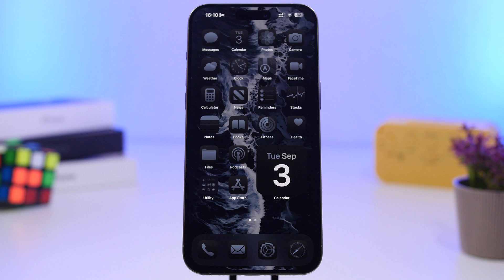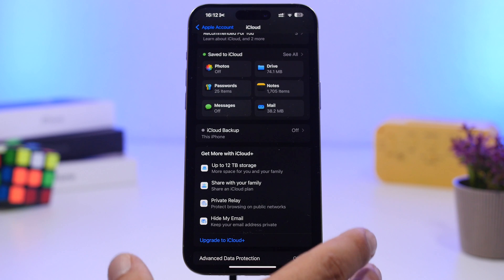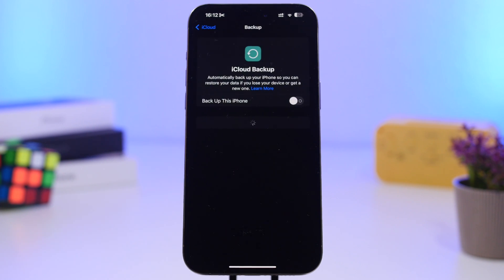Let's get started with everything you need to know about updating your iPhone to iOS 18. The first thing I'd suggest you do before updating is back up your device. Even though nothing will probably go wrong, it's good to be safe. You can connect your iPhone to a computer and back it up through iTunes or Finder on Mac, or go to Settings, then iCloud, then iCloud Backup — make sure it's enabled and that you've backed up all your data before updating.